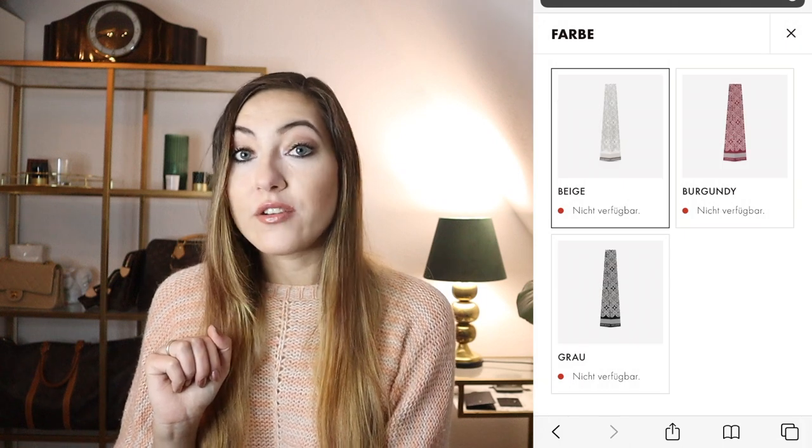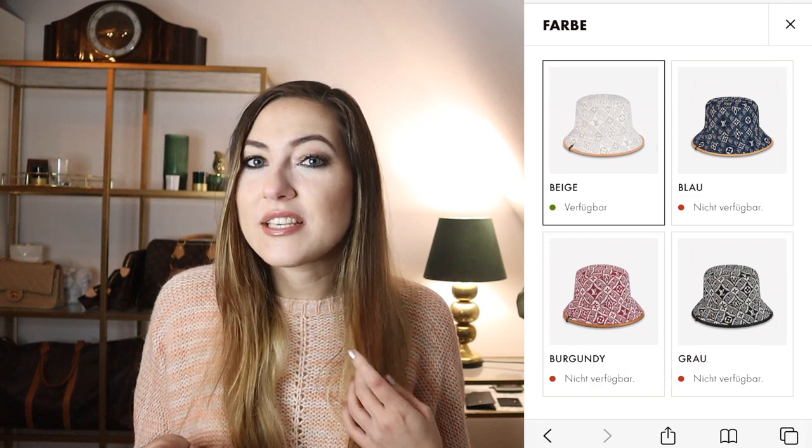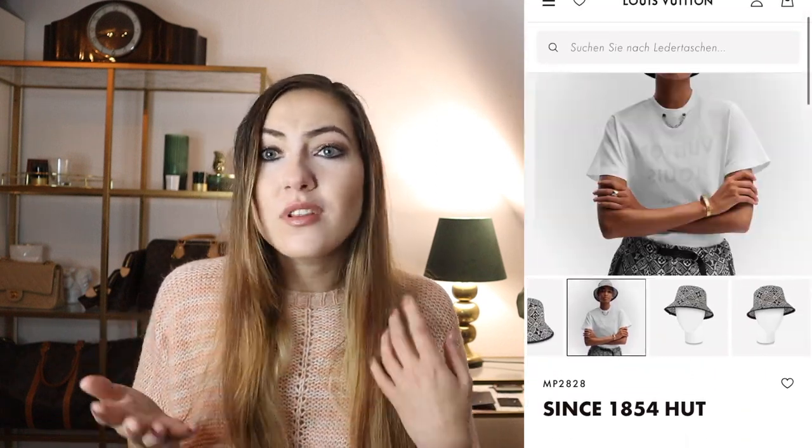There are darker colorways of that pattern as well — the twilly in burgundy and gray — and they don't work as well in my personal opinion. Looking at these colors on the bucket hat: four colors to choose from — beige, burgundy, blue, and gray which is nearly black. I wouldn't like most of these colors as a print on a bag, except the beige, which works very well as we saw on previous pieces. I could maybe see the gray with a very harsh contrast working on a bag, but it's nothing I'd necessarily want to add to my collection. For those wondering: 1854 is the year Louis Vuitton opened his first boutique.